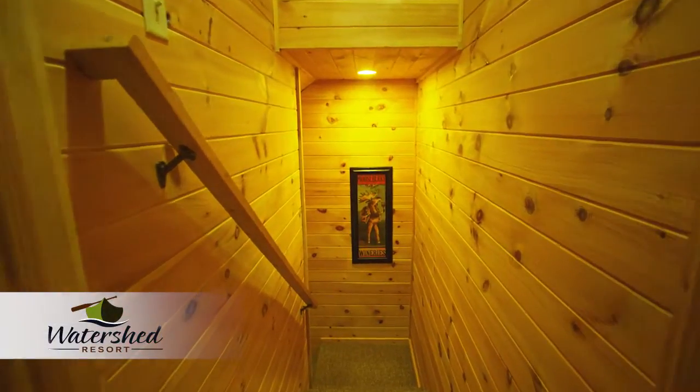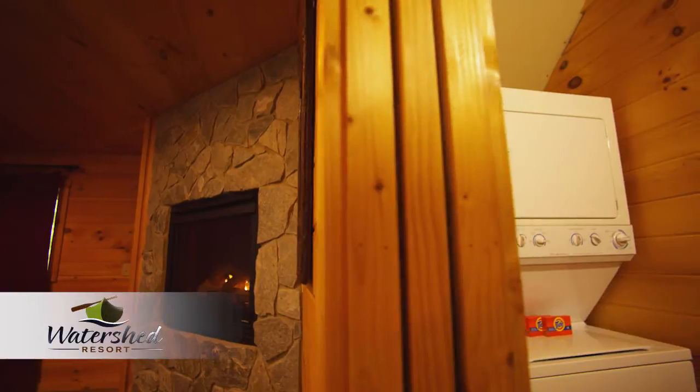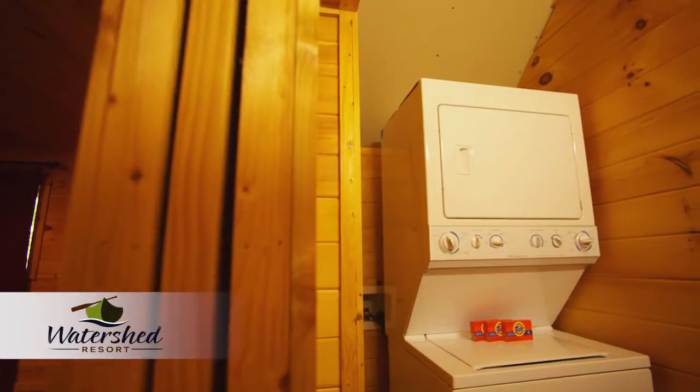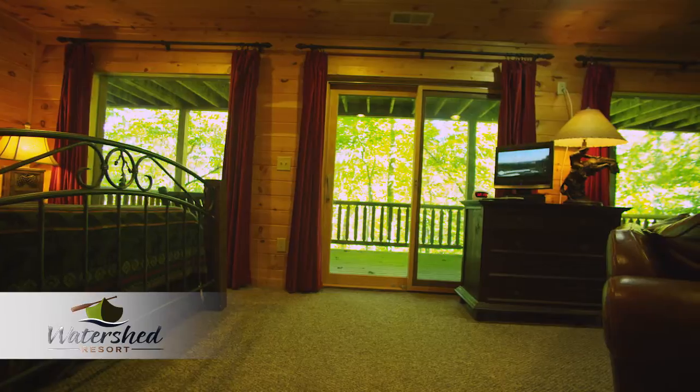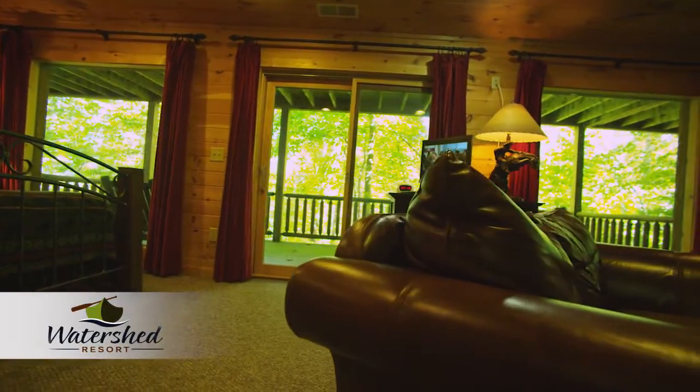Down the stairs from the kitchen you'll discover a large king suite with fireplace, private bathroom, and even a washer and dryer complete with detergent for your convenience. With a deck of its own, even in a house full, you can revel in your own private retreat.